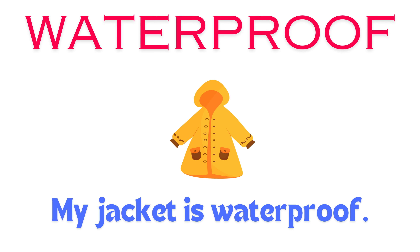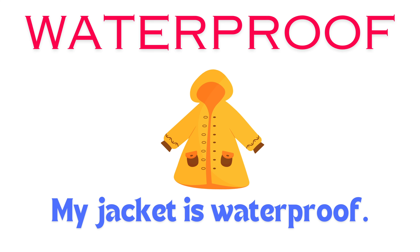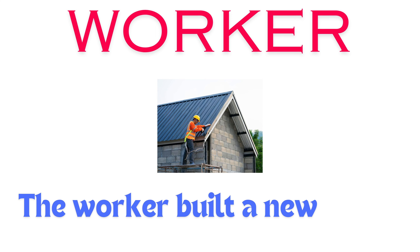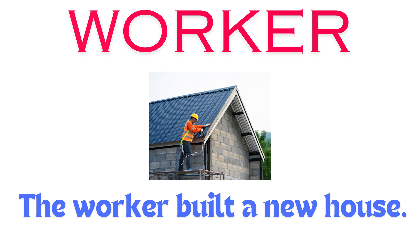Whisper. She whispered a secret in my ear. Waterproof. My jacket is waterproof.